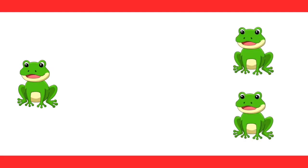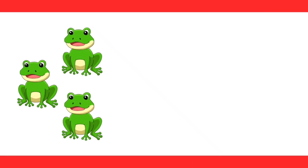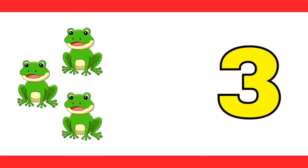Hey, look, there is only one frog here sitting alone. See, here comes two more frogs. How many frogs do we have now? Let's count. One, two, three. That's right, three is correct.